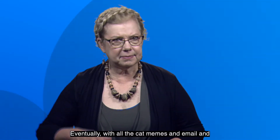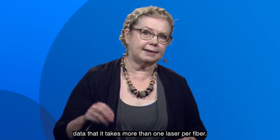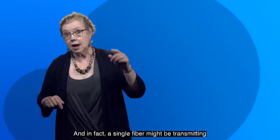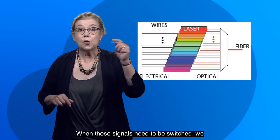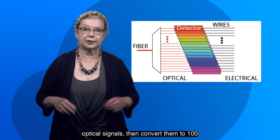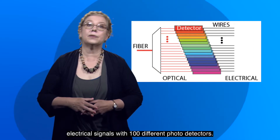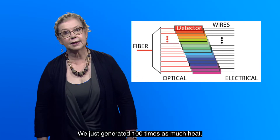Eventually, with all the cat memes and email and information being sent around, there's so much data that it takes more than one laser per fiber. In fact, a single fiber might be transmitting light from a hundred different lasers. When those signals need to be switched, we have to first split the light out into a hundred separate optical signals, then convert them to a hundred electrical signals with a hundred different photo detectors. We just generated a hundred times as much heat.